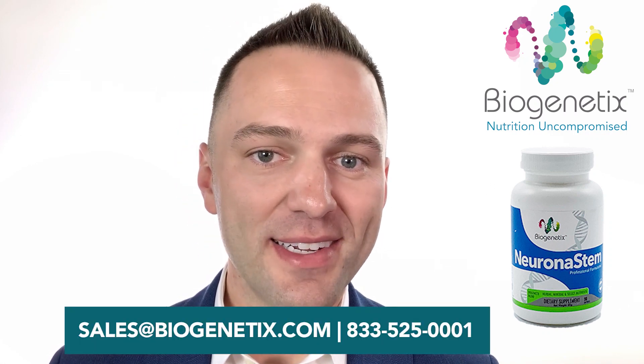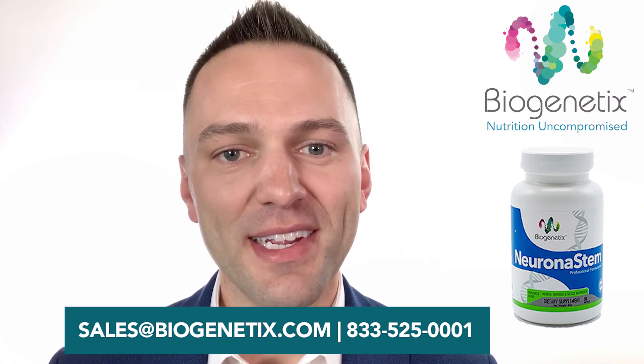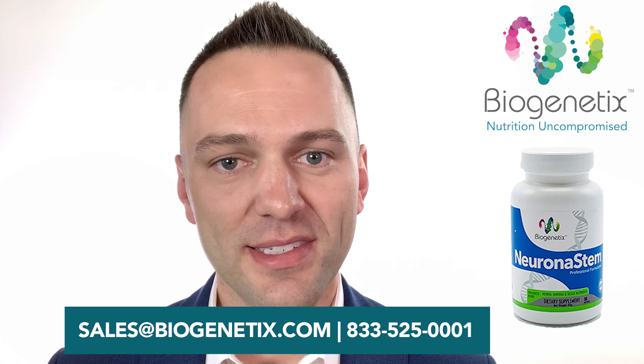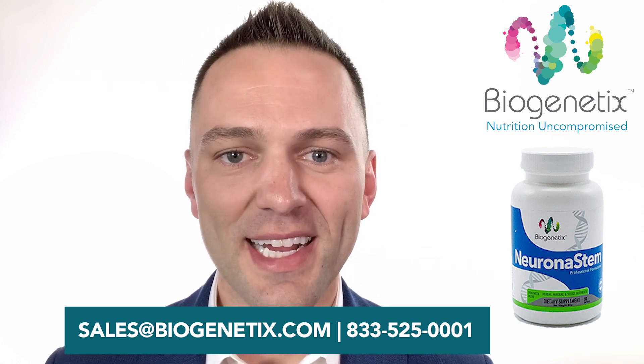Neuronistem is one of our plug-and-play formulations, and it's really easy to get started. Biogenetics representatives are available Monday through Friday, 9 to 5 Eastern, and they would love to introduce you to effective solutions for patient progress. You can call or email them now with the details provided at biogenetics.com.